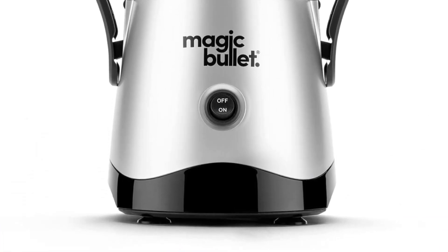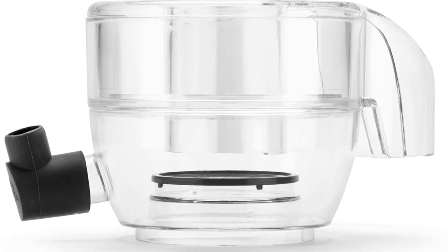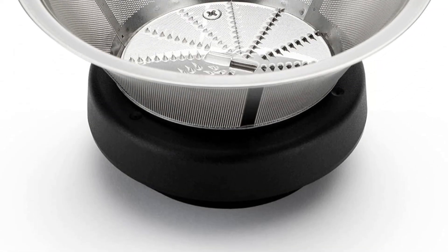No extra dishes required. A powerful 400-watt motor extracts all the juicy nutrition from your favorite fruits and veggies. Note: refer to user manual before use. Product built to North American and Canadian electrical standards.